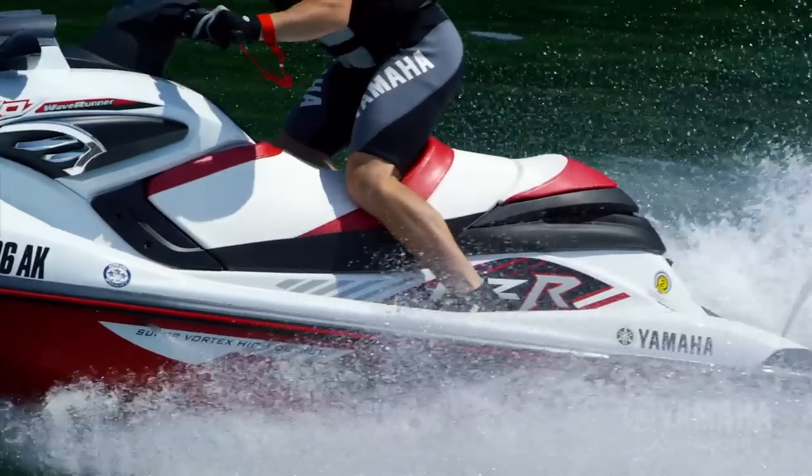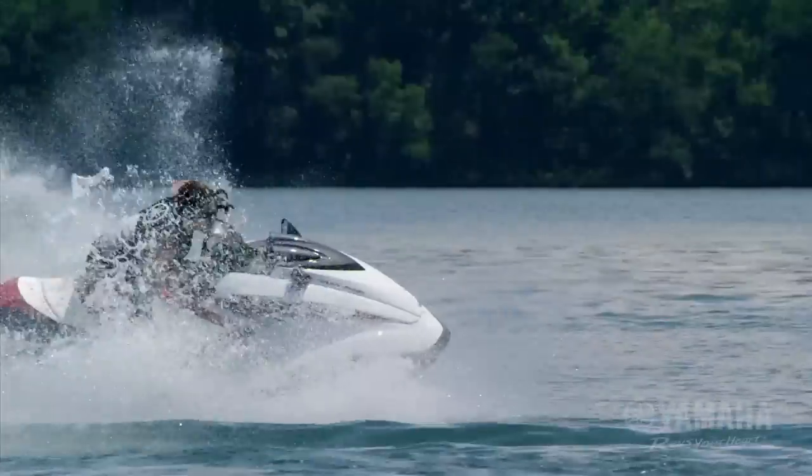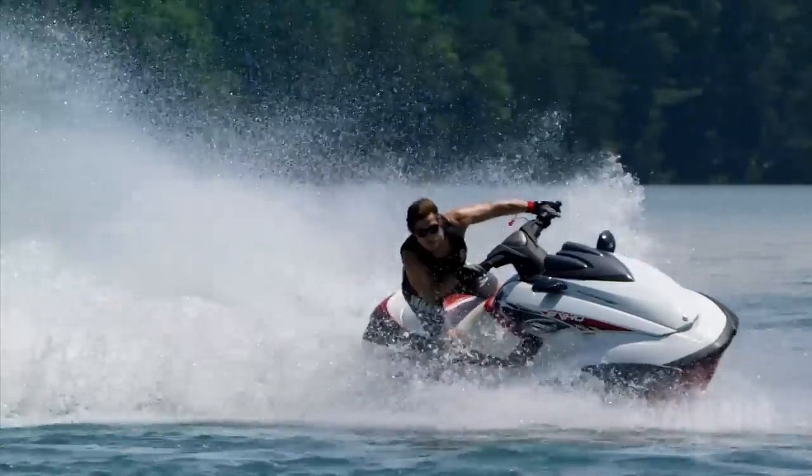Race-inspired graphics. A water-dipped carbon fiber visor. And an ergonomic step-up seat on the FZR.